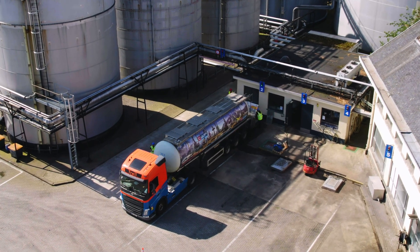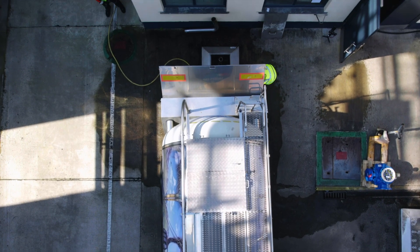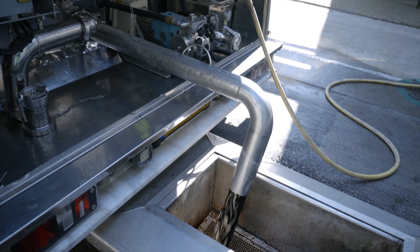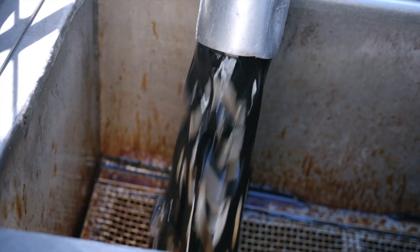Our production process starts with the delivery and unloading of sugar molasses to Citribel's facility. This thick, dark syrupy by-product from sugar refineries is ready to begin its transformation. The truck is emptied, capturing every drop.